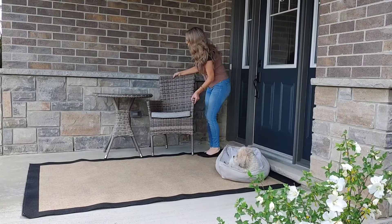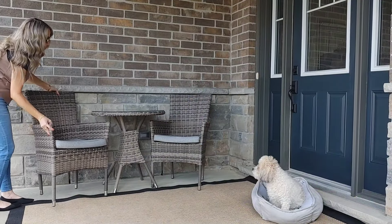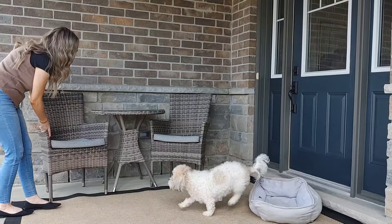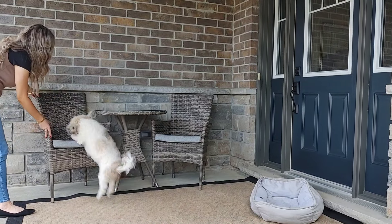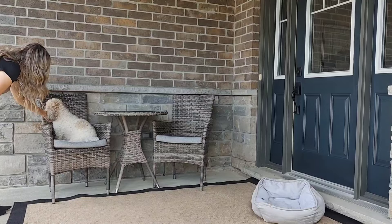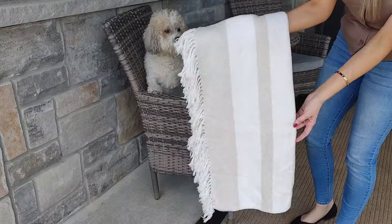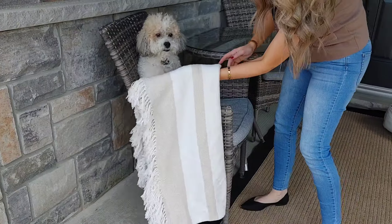I've had this bistro set for quite a few years, but the size is just perfect for the front porch. Me and my husband love to come out here and sit, as well as Holstein — this is more so his little seat. As soon as I put his chair there, he was ready to hop on. He loves to watch the whole neighborhood and just sit here, and I think it's absolutely adorable.